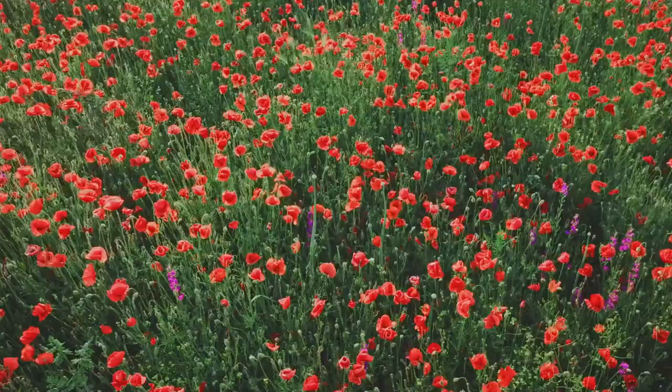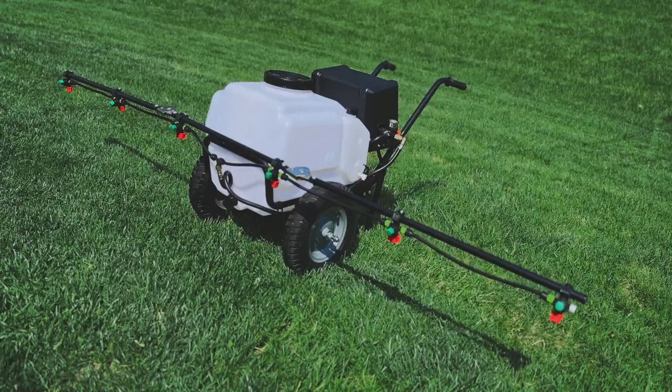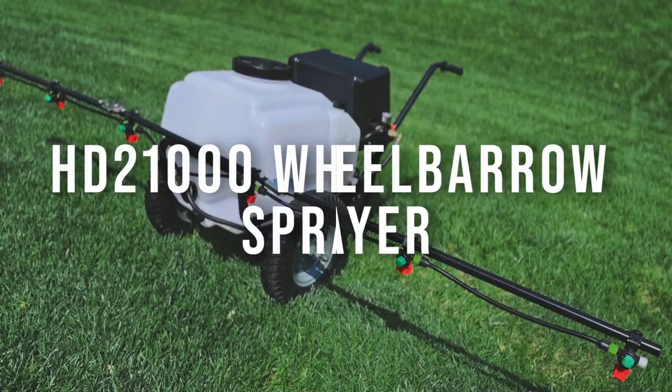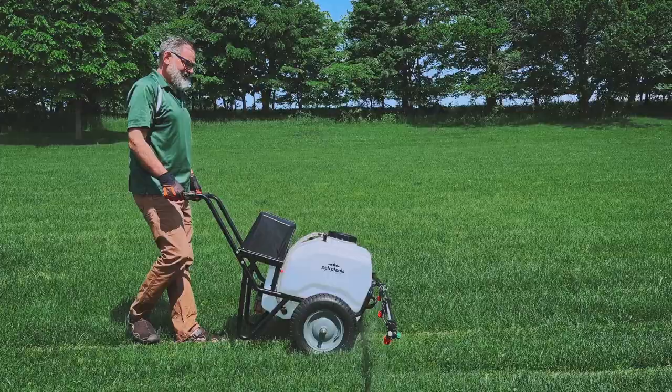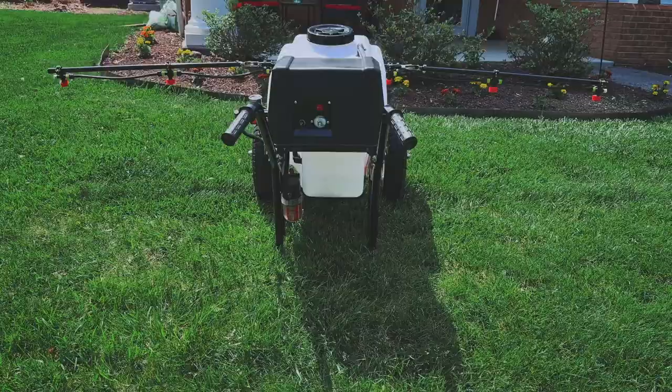If you're out of breath from spraying your lawn or garden, but have a lot of plants and a large area to cover, spray away your weeds and needs with the Petra Tools battery-powered wheelbarrow sprayer. And when we say wheelbarrow, we mean that literally.